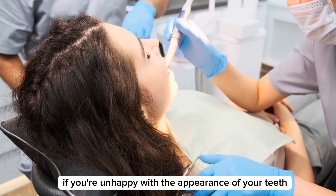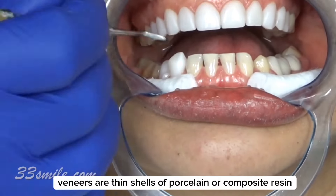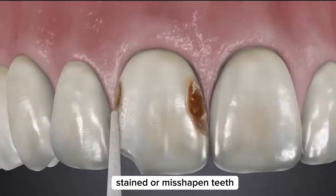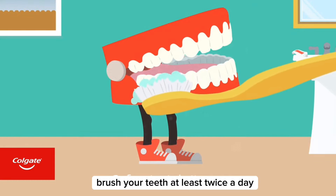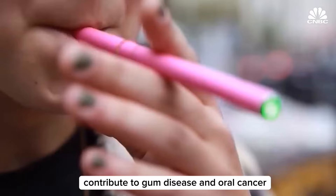If you're unhappy with the appearance of your teeth, discuss cosmetic dentistry options with your dentist. For more significant changes, veneers or bonding can be used to improve the shape and color of your teeth. Veneers are thin shells of porcelain or composite resin attached to the front of your teeth. Bonding involves applying a tooth-colored resin to your teeth and shaping it to look natural. Both options can fix issues like chipped, stained, or misshapen teeth, but they can look unnatural if you don't choose the right ones. Maintain good dental hygiene: brush your teeth at least twice a day, floss daily, and avoid foods and drinks that stain your teeth such as coffee, tea, red wine, and berries.